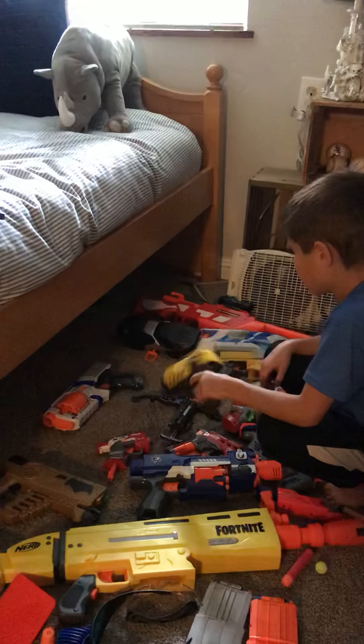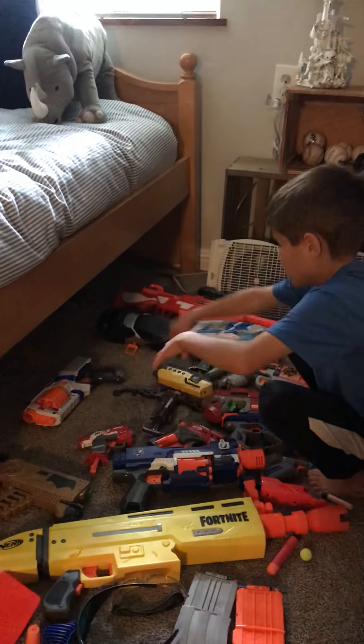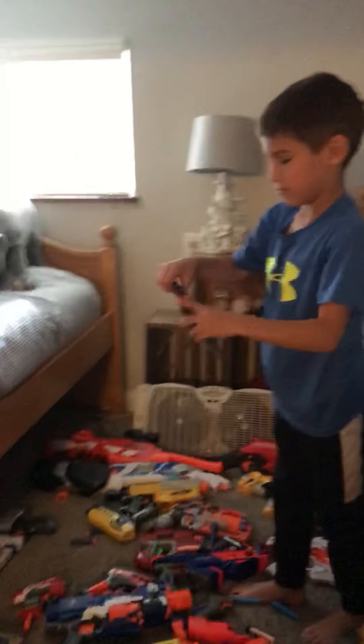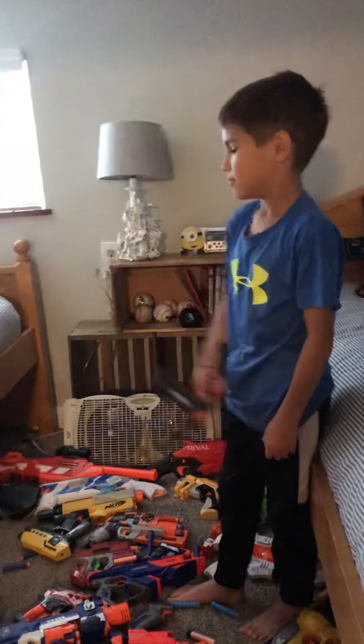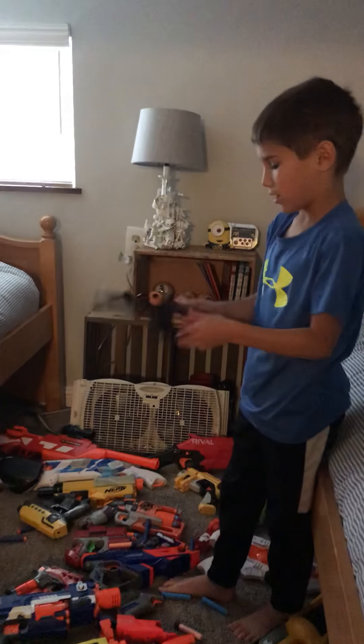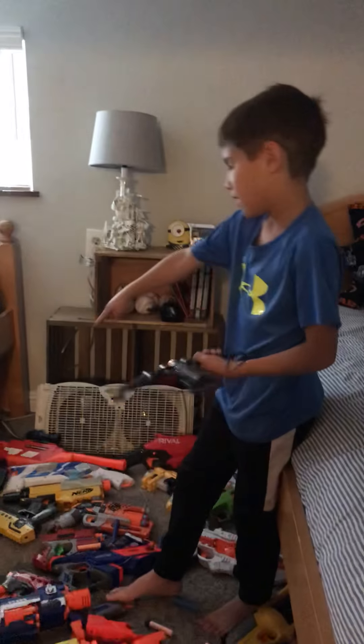This one fired two at a time — it's pretty cool. Next is this right here. It's my least favorite Avengers gun that I have, probably that one.